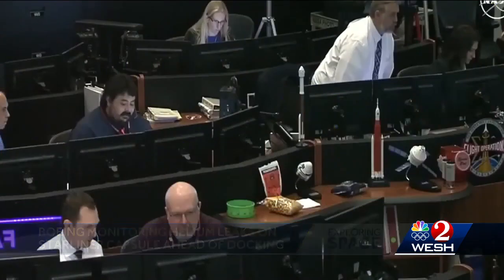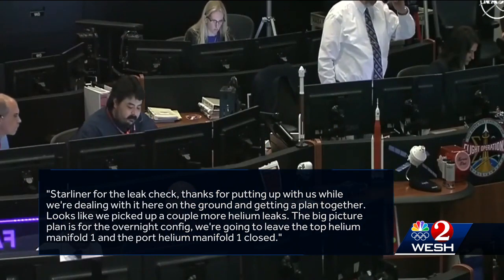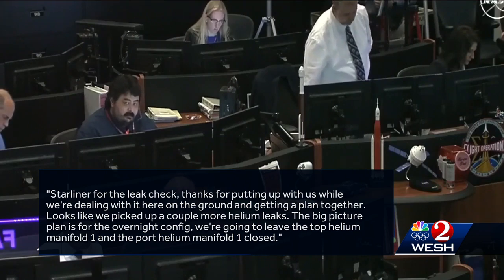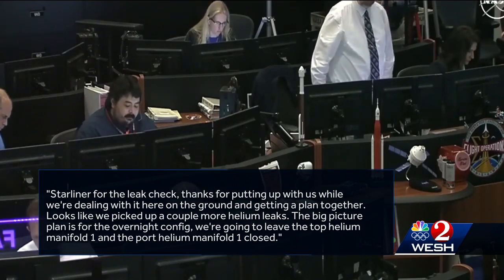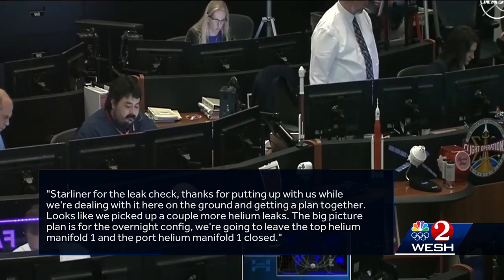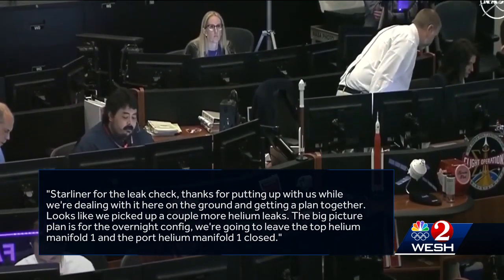Starliner, for the prop leak check — thanks for putting up with us while we're dealing with it here on the ground and getting a plan together. Looks like we picked up a couple more helium leaks. The big-picture plan is that for the overnight config, we're going to leave the top helium manifold one and the port helium manifold one closed.